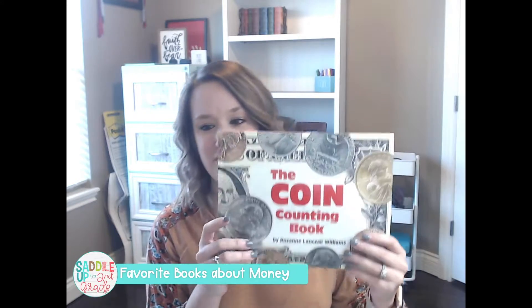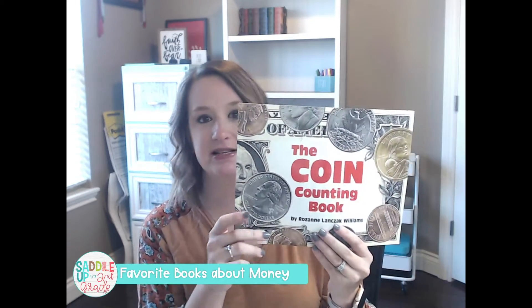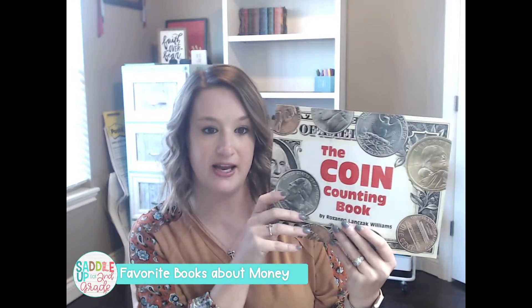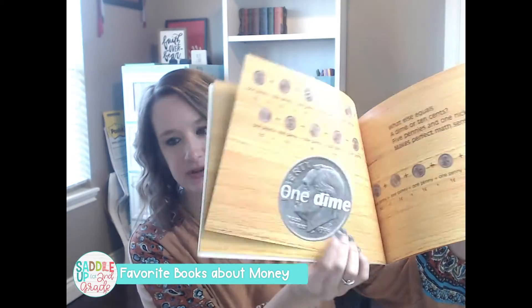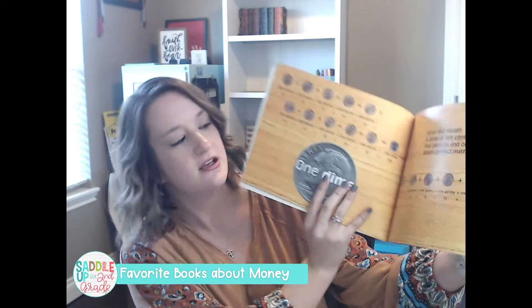The first book I'm going to share with you is called The Coin Counting Book by Roseanne Williams. This is probably my favorite book when it comes to teaching money. I always like to begin my money unit with this book. It's perfect for introducing the values of coins, and the pictures are really clear.